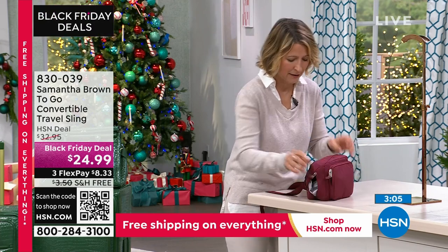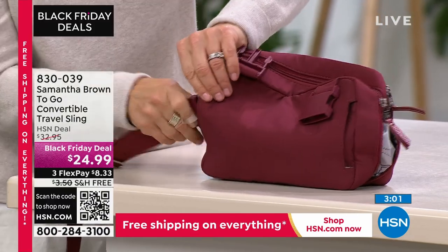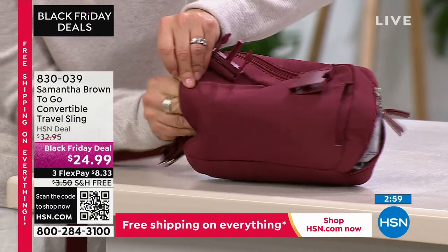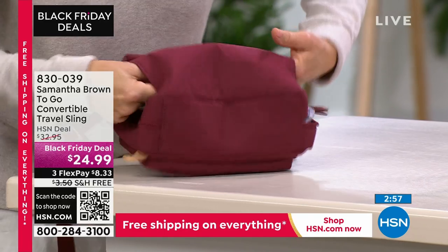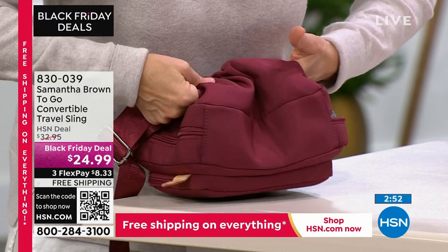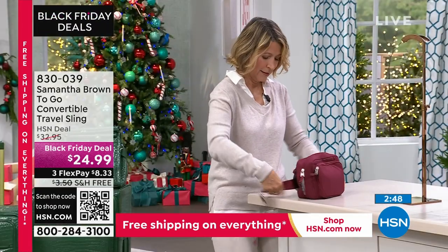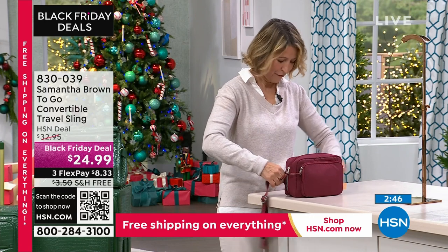Now here's the other thing that I love about it. I'm going to remove the straps — look at this, it goes from a crossbody. I'm going to feed this through, like so, like that. And this really does work. And now it becomes — ta-da — a fanny pack. A fanny pack!